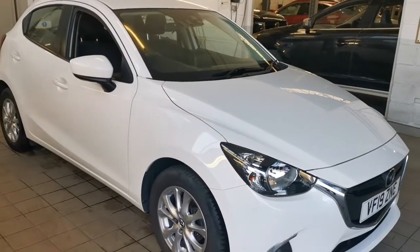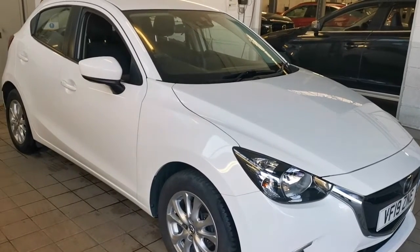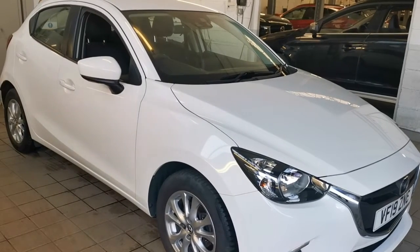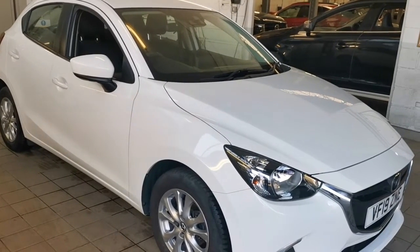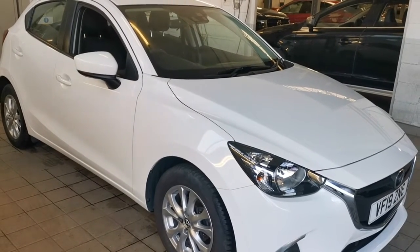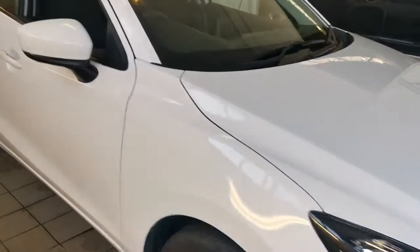At TW White and Sons we will take any car in part exchange against this vehicle. We will be as competitive as any of the online companies that advertise on national television — those that wish to buy your car — while offering you exemplary standards of customer service. Lovely car this.